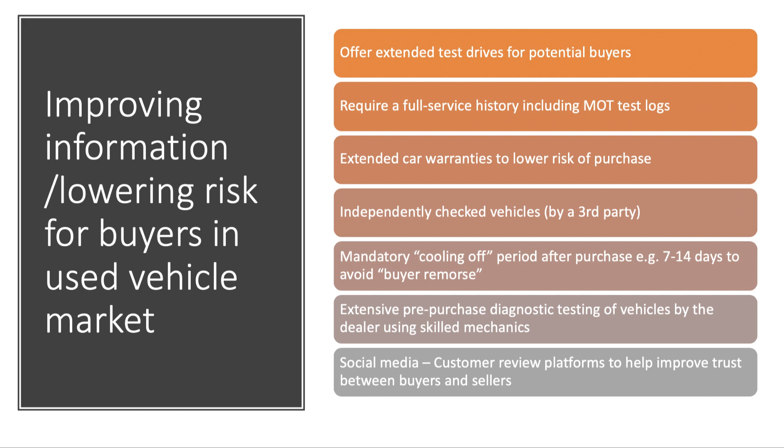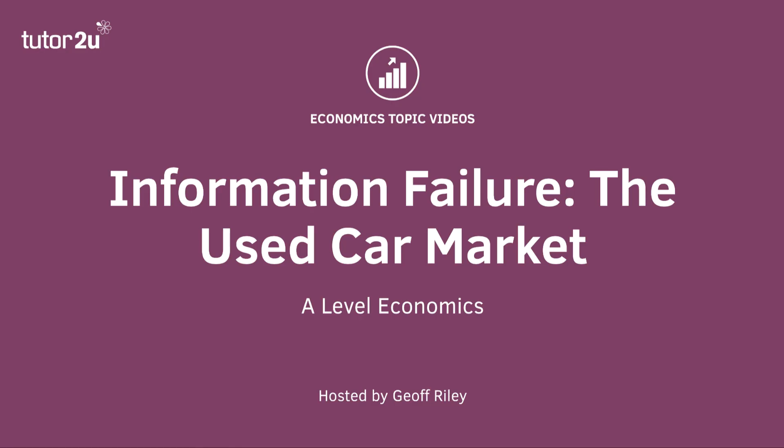You might introduce a mandatory cooling-off period — giving people 7 or 14 days to return the product — to help avoid buyer's remorse. Extensive pre-purchase diagnostic testing by the dealer using their own skilled mechanics is another option; many major car manufacturers have a used car setup that does this. Increasingly, you might also think about using social media and customer review platforms like TripAdvisor to help improve trust between buyers and sellers. The used car market is a really good example of asymmetric information.